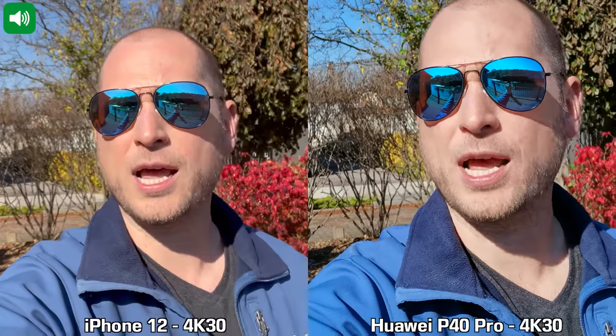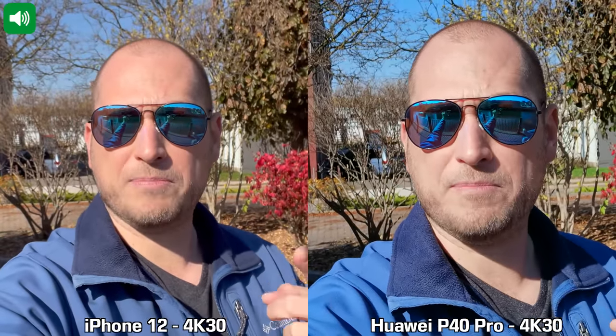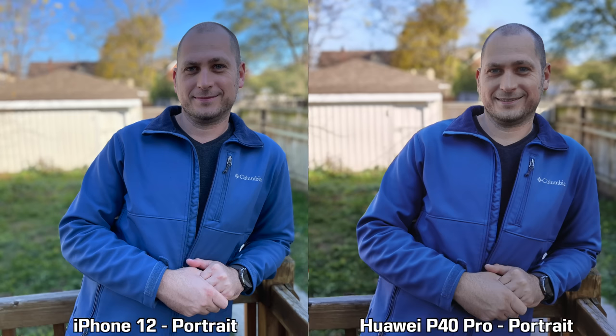Throughout this video we're going to see a bunch of daytime pictures, portrait mode pictures, zoom pictures, pictures taken with the ultra wide lens, and a bunch of nighttime pictures. For those I used the night modes on both devices. We have sample videos and selfies. With that being said, let's start by checking out the portrait mode pictures taken during the day.